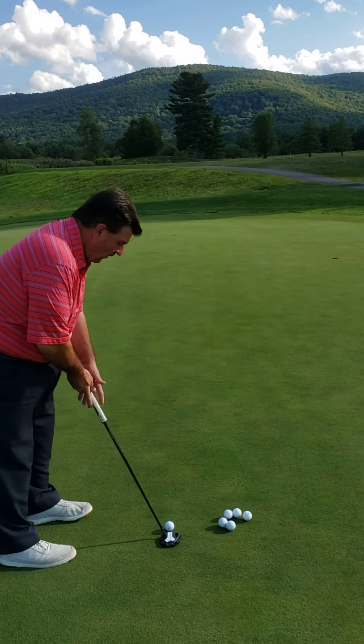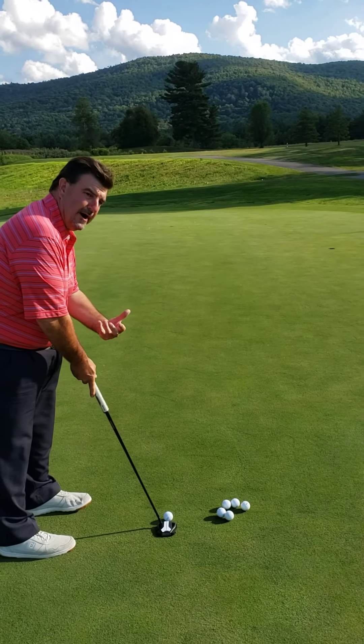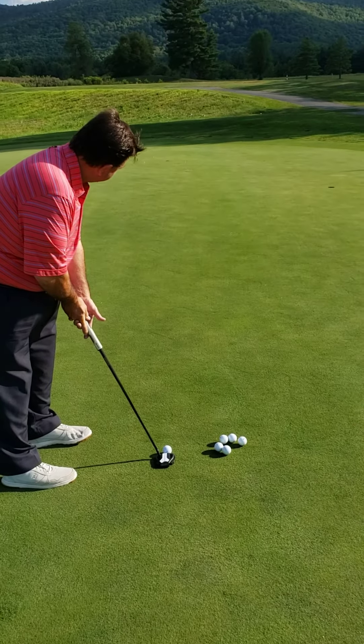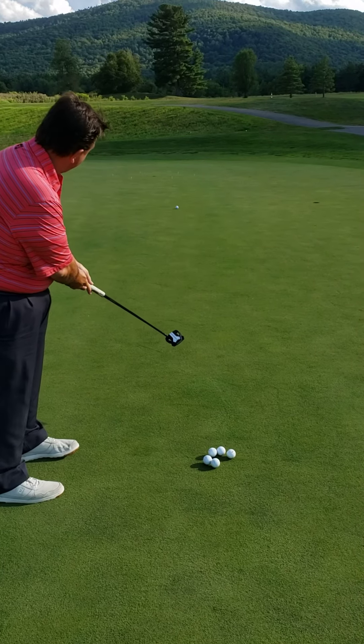Now we've got a slightly uphill putt, slightly right to left break. All I'm looking to accomplish is — obviously I'd like to make the putt — but I want to just get it into my target zone. So we're over this one, aiming about 3 feet to the right of the hole, and give it a firm stroke up the hill.